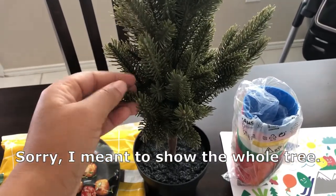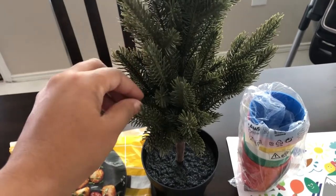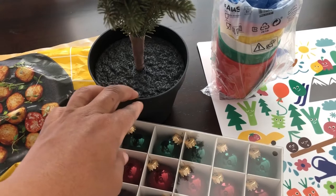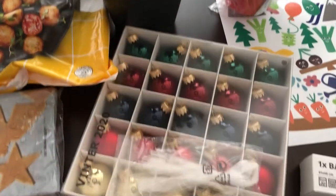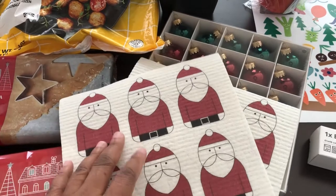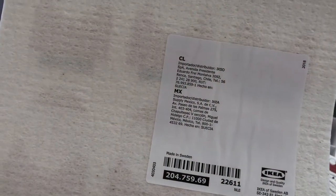Then I grabbed some non-food items. This is a little two-foot-tall Christmas tree - the branches aren't pulled out yet. It's artificial and it really feels good, kind of rubbery. They had these for $14.99. I forgot to grab a pot to put it in.